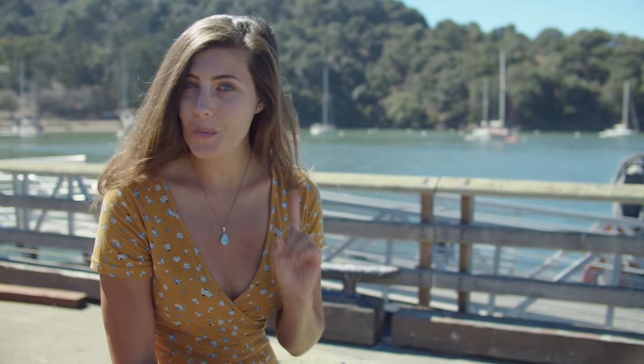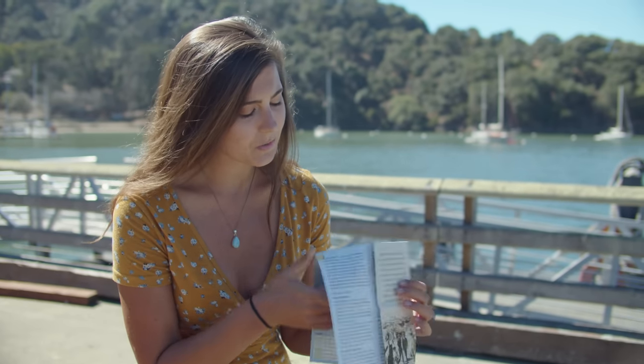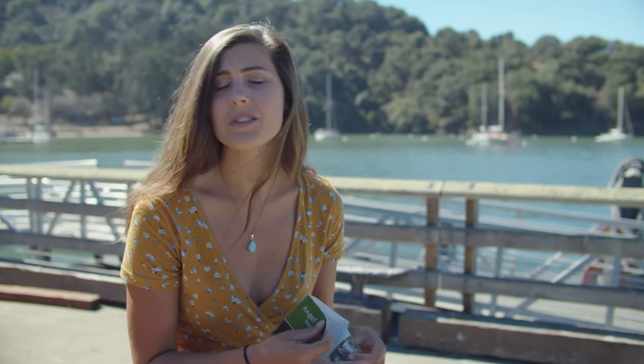We really wanted to speak with a park ranger or Angel Island representative for our video, but unfortunately, since it is a state park, only one person is qualified to do so and they live on the mainland. Fortunately, Angel Island has these free pamphlets filled with wonderful history, as well as a map so you don't get lost, and they have great interpretive signs all over the island. So let's get right into it.